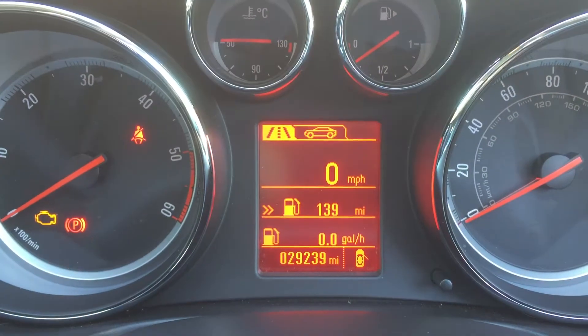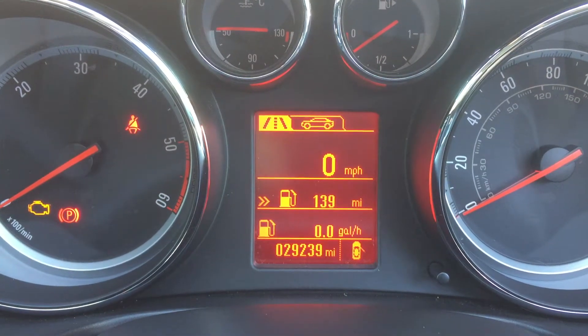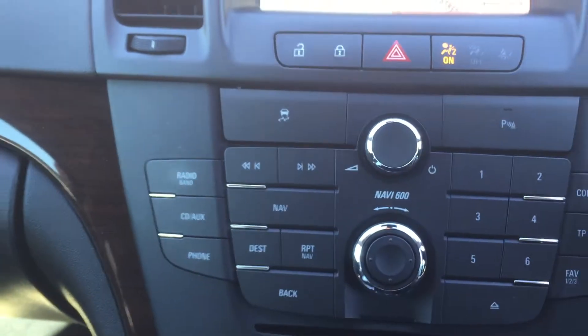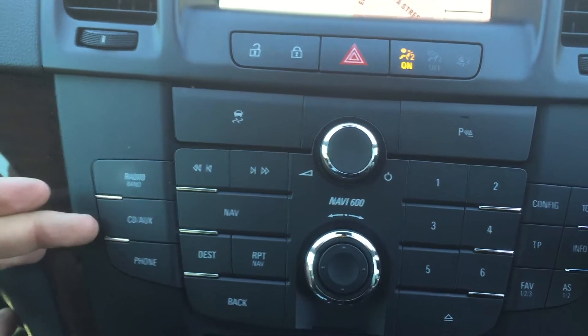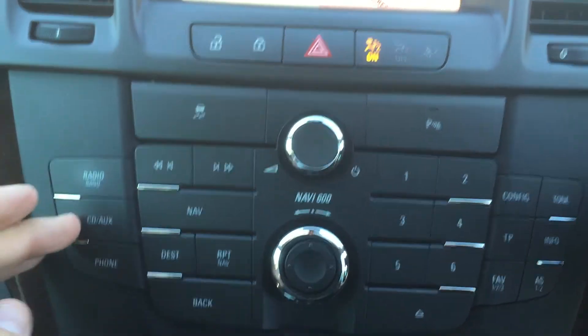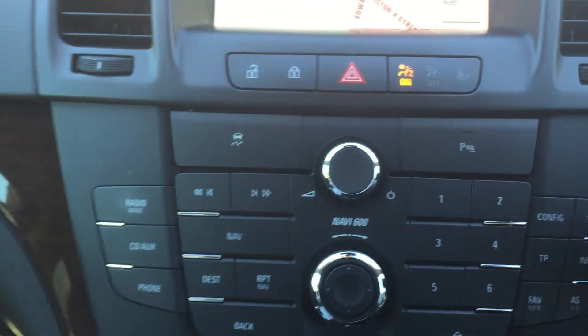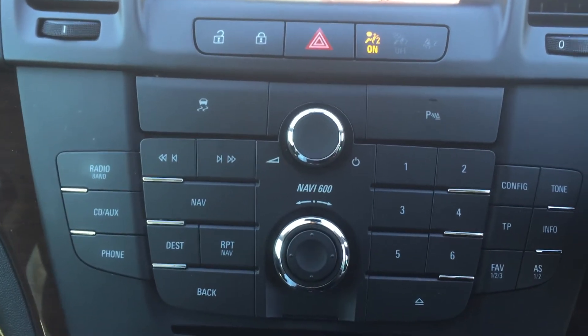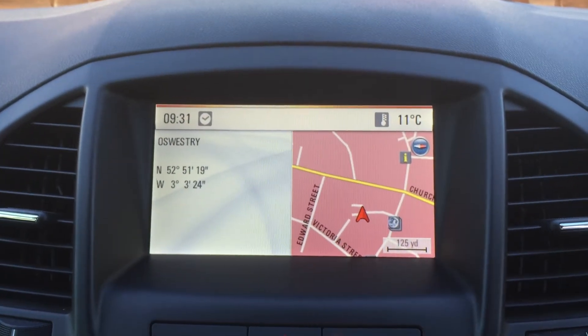This car has currently done 29,239 miles. It comes with a radio and CD player, and you also have an auxiliary and a USB port. There is Bluetooth connectivity for your phone, and built-in satellite navigation as you can see there.